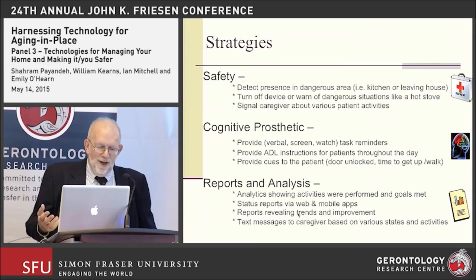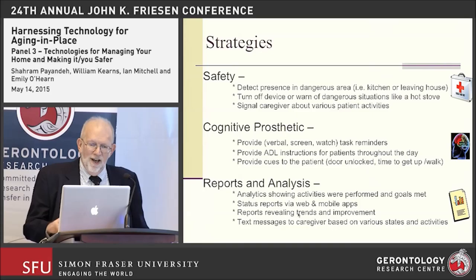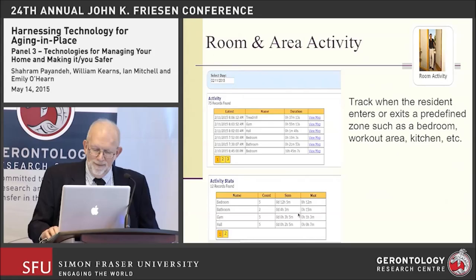Some of the strategies we're pursuing include promoting safety, providing prompting as a cognitive prosthetic for individuals through verbal prompts and ADL instructions, and providing reports and analytics for clinical staff. This diagram shows the monitoring and analysis central core and the sources of data that feed into it — whether calendaring and prompts for appointments, sensor data, or outputs such as web page reports a clinician can review, a dedicated tablet app, or email and text alerts sent to clinicians.